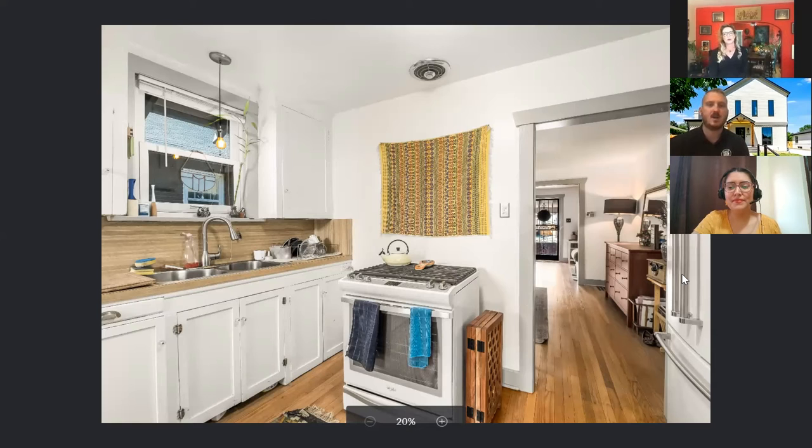Both of these things really highlight the kitchen, which is a room people are potentially buying the home for. People spend a lot of time in kitchens, so you really want to give the kitchen the best presentation and show it in the best light, because people are looking to see if it fits their style or meets their needs.